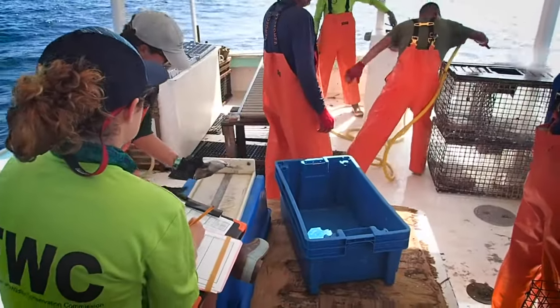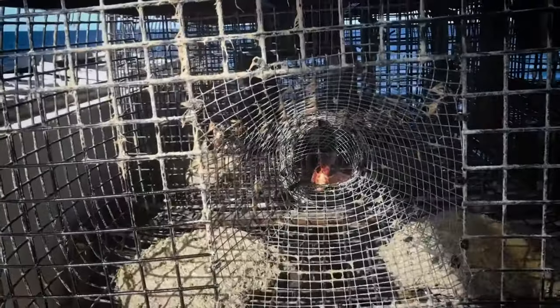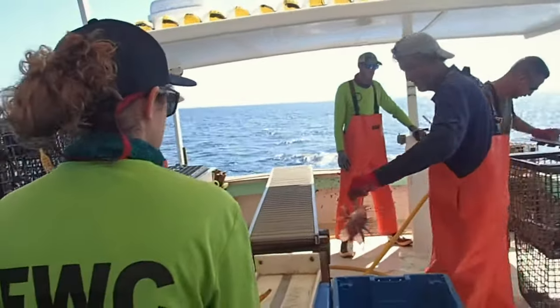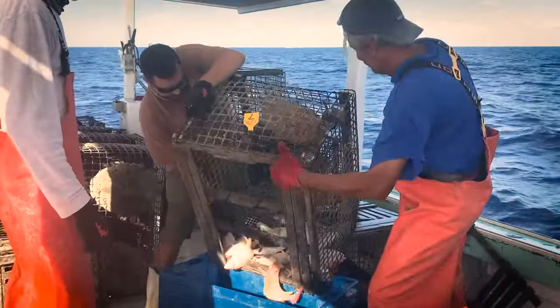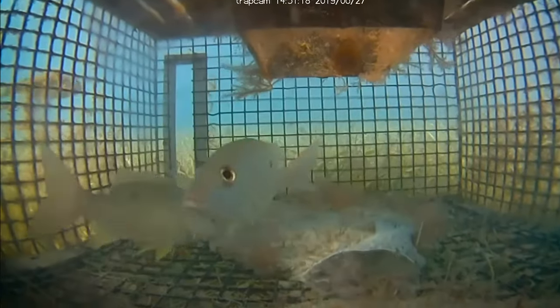FWC funded fishermen to help us test these lionfish traps. We tested different bait types, trap throat, and escape gap configurations. So far our best trap design has a reduced throat opening that helps to exclude other larger fish species and can exclude legal-sized lobsters. The trap also includes a medium-sized, vertically oriented escape gap so other fish are able to escape.